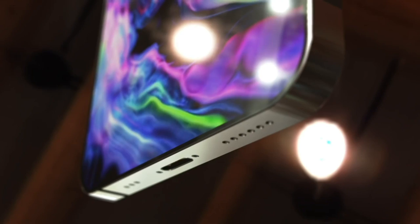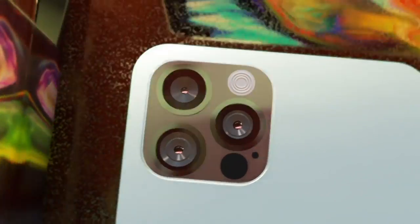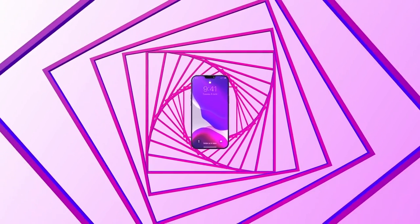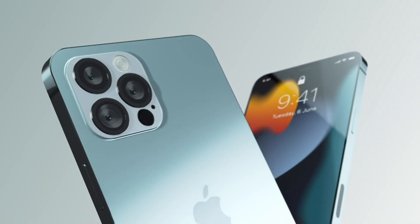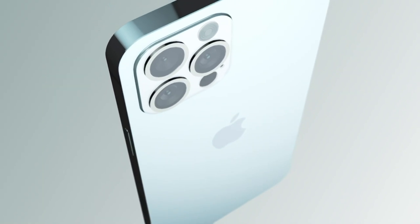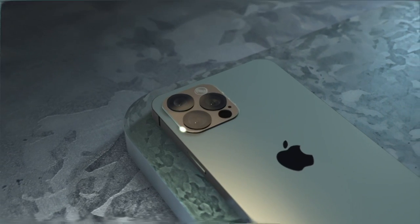The new iPhone 13 Pro models are set to get a 120Hz display, but what about the return of Touch ID? A new report gives us the latest on this, along with what Apple is doing to make enough iPhone 13 models to meet demand, and the latest on the iPhone 13 Pro release date and price with a summary of everything we know so far.